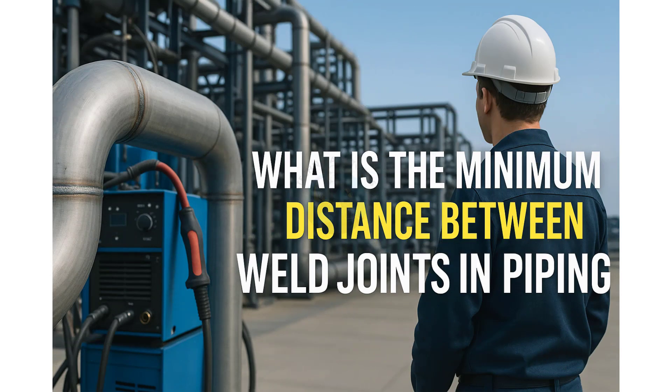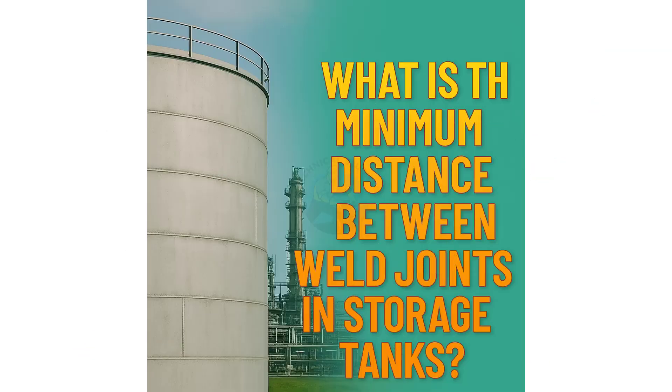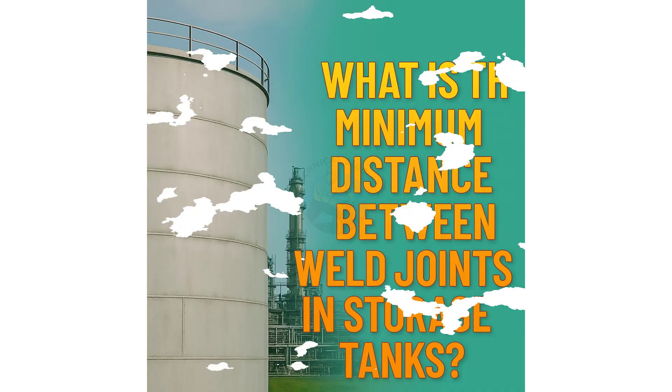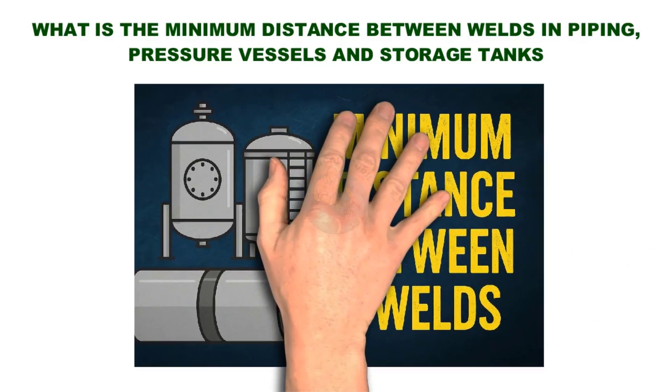Hello and welcome back to Technical Studies. In today's video, we're going to understand a very important concept in fabrication and welding – the minimum distance between welds. Whether you are working with pipes, pressure vessels, or storage tanks, maintaining the correct spacing between welds is crucial. It ensures structural integrity, helps with proper inspection, and reduces the chances of weld failure.